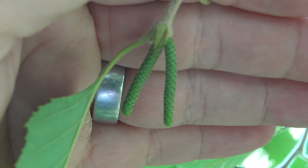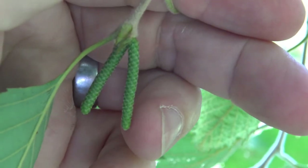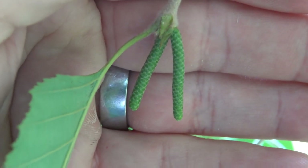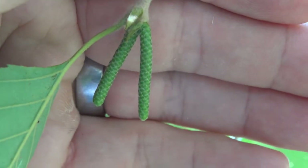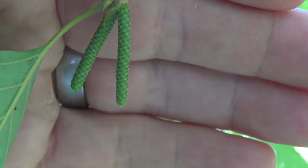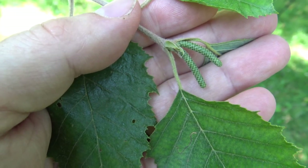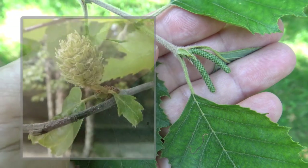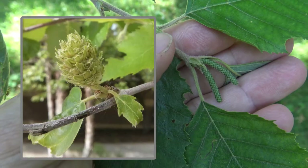Another good identifying characteristic for birches is having catkins. Catkins are the male flowers. They pre-form in many of the birches, meaning these catkins that are green here form in the late summer or fall of one year and then will release their pollen the following spring. Where these are the male catkins, the female flowers would point directly up off of a twig and release the seed.